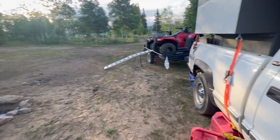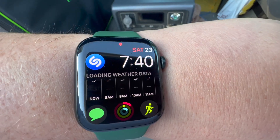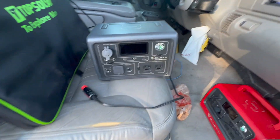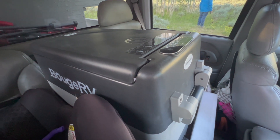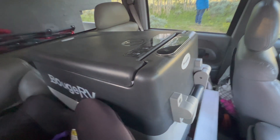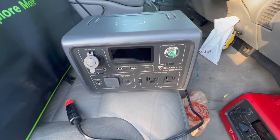Good morning, we are out camping this weekend. It is 7:40 AM. We have a 12-volt fridge from Bougerv that we want to power, and we want to see how long the Bluetti EB3A can power it.